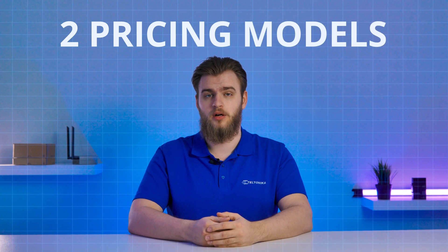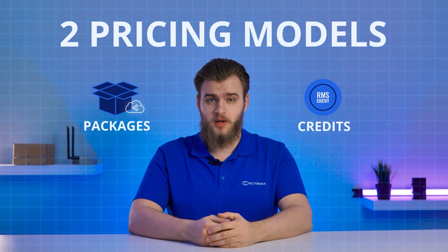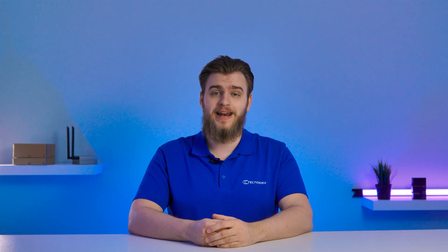When purchasing access to RMS Management, Connect, and VPN services, you'll encounter two pricing models: packages and credits. While both pricing models provide access to these services, it is your specific needs that determine which pricing option is a better fit. To help you make the right decision, let's take a closer look at both pricing models.